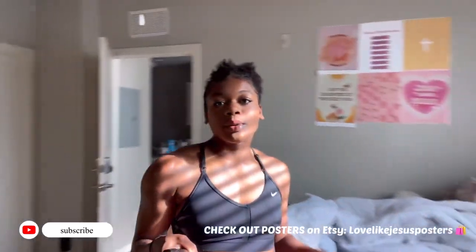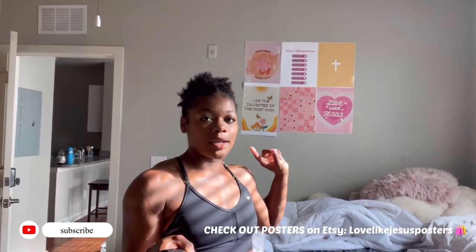Good morning guys! I'm currently trying to — just ignore this. I just moved into my apartment. Look how cute these posters are. I made them and I'm probably gonna sell them, or if you guys want a tutorial on how to make them, I'll do that too. We'll get into that later.